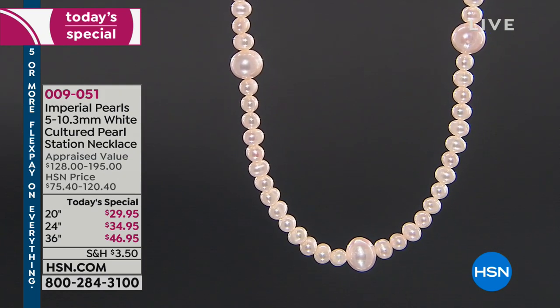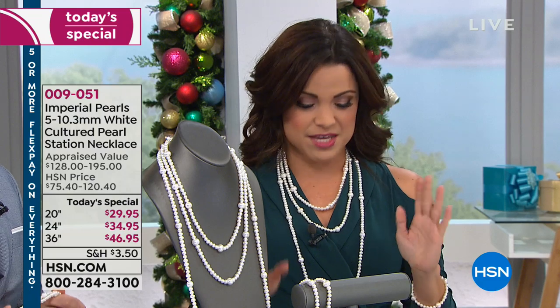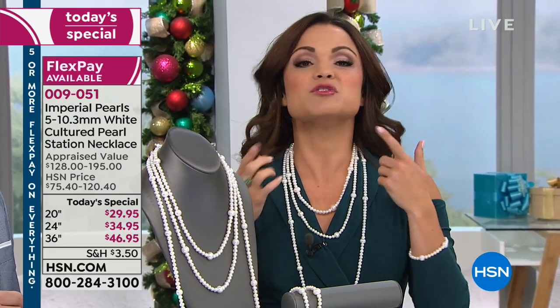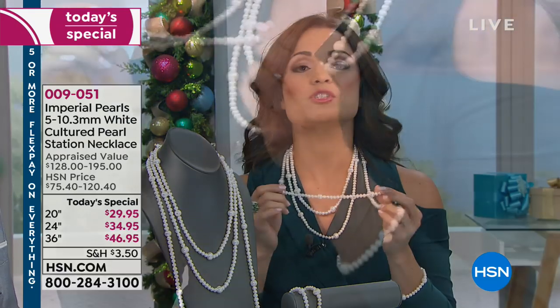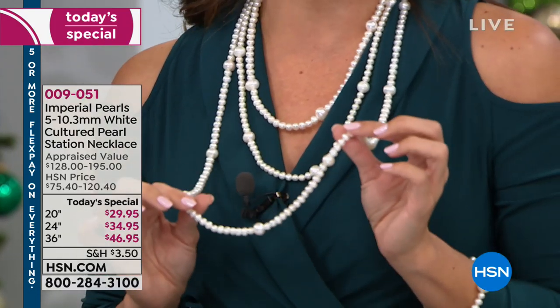I love the look and the shape. We have three different sizes to choose from, but we're getting very limited on some of these. You're looking at the most beautiful strand of pearls and you choose: do you want the 20-inch, the 24-inch, or the gorgeous versatile 36-inch, which you can wrap and change the look of?